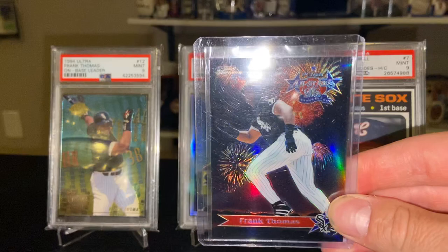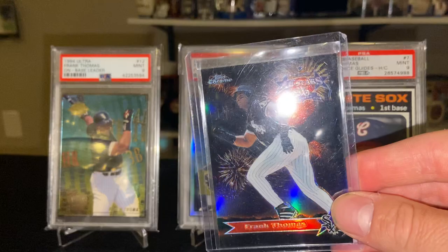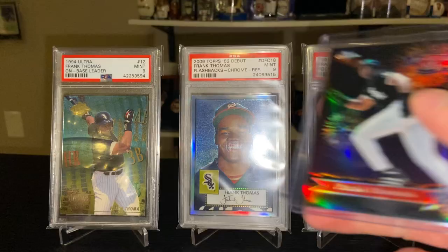The '97 Topps Stars Refractor — a nice all-star card with a little fireworks in the background, really pops. I remember when this set came out back in the day.